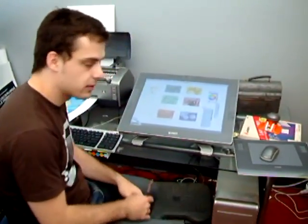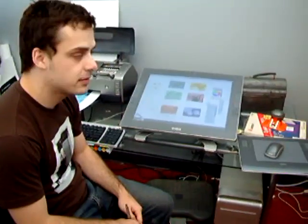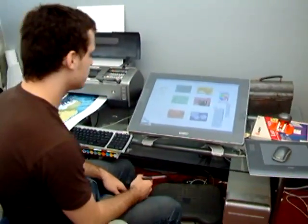Here we are in Joshua Ellenson's studio. We love Josh, we love his work, we love his website. We haven't seen him in a couple of years, and he's got a Cintiq.